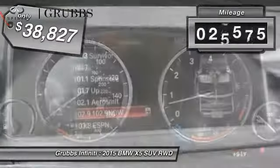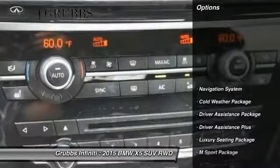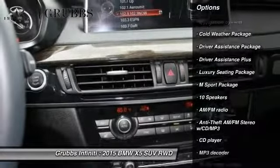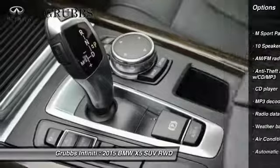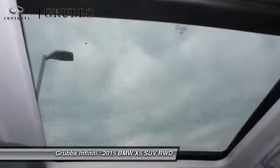This vehicle has less than 30,000 miles. Here are some of this vehicle's great options: traction control, power passenger seat, navigation system, air conditioning, dual airbags, heated rear seats, power steering, alloy wheels, four-wheel disc brakes, and cold weather package.